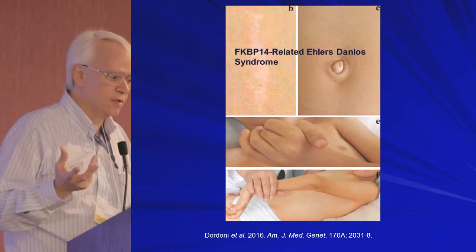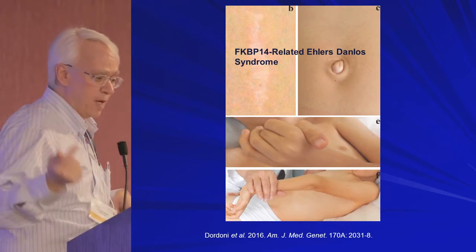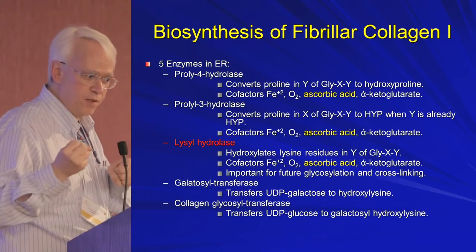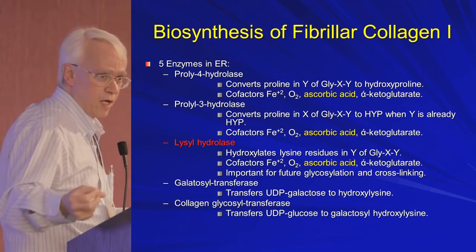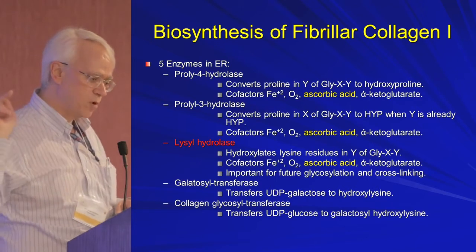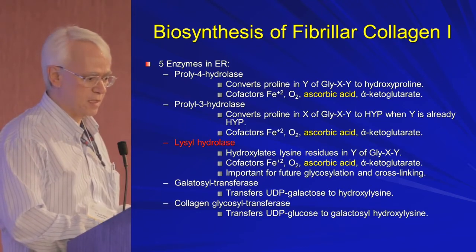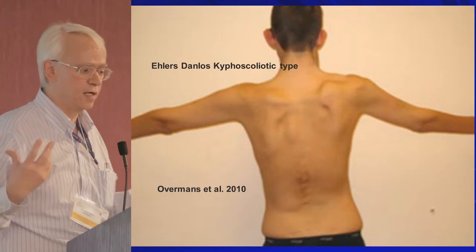This is the newer FKBP14-related Ehlers-Danlos Syndrome, where you see kyphoscoliosis, joint hypermobility, hearing loss, and atypical scarring and skin redundancy. Then a whole bunch of proteins modify the collagen while still within the cell — putting sugar on it to keep it more soluble as it leaves the cell, or putting hydroxyl groups on it to make it stronger later. One key enzyme is lysylhydroxylase; I've highlighted ascorbic acid as a cofactor throughout, so vitamin C supplementation is important. If there's a problem with lysylhydroxylase and you don't hydroxylate properly, you get the kyphoscoliotic type — characterized by hypotonia at birth and kyphoscoliosis developing over time.